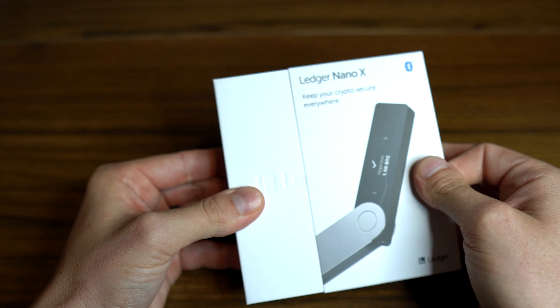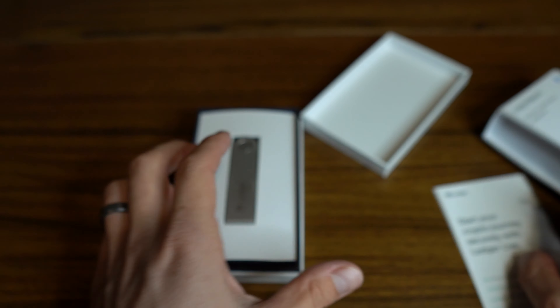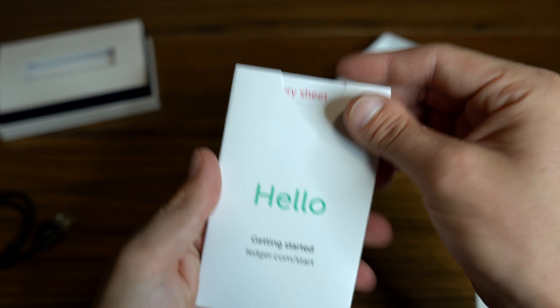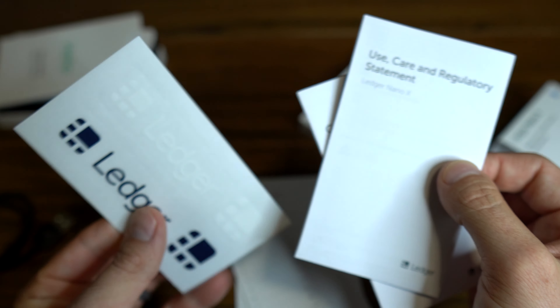Once you take off the shrink wrap, you can slide the box out of the sleeve and take the lid off the box. Once you take that lid off, you'll see your Ledger Nano sitting right there. You can take that out, set it aside, and I'll show you that in a minute. As you take the box apart some more, you'll see some different paperwork — all of your regulatory paperwork with a bunch of information, as well as a USB-A to USB-Type-C cord.